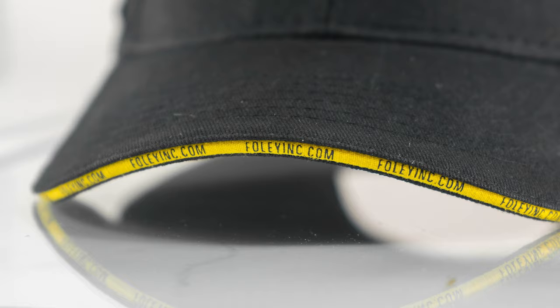We've also put the branding and the website address in the visor, which is a nice touch. Then we've used a woven label for the decoration — for very small detail like the cat logo there, we can accomplish all of that much more efficiently on a woven label than with traditional embroidery.